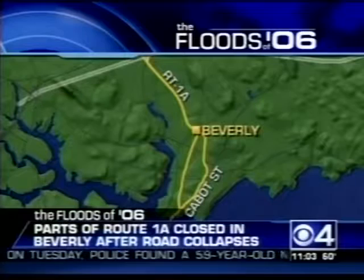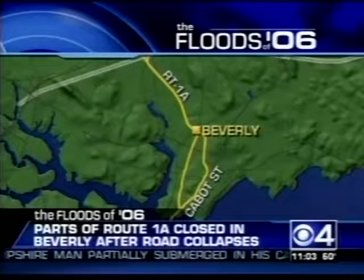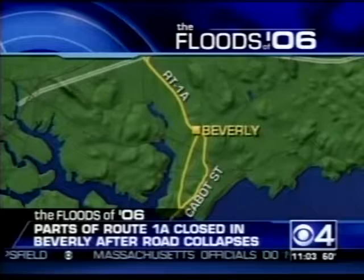Developing news now coming in from the North Shore — the damage the floodwaters are still causing. Parts of Route 1A in Beverly are now closed after the road collapsed. The debris also ruptured a natural gas line near Cabot Street. Neighbors told us they're on standby to evacuate. We'll keep on top of this — we'll bring you any new information as soon as we get it.